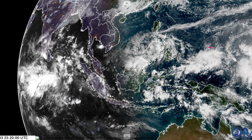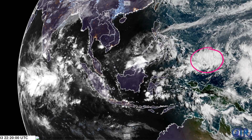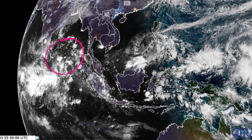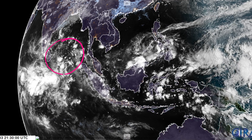We also have Invest 94W active here just near Palau. Not really expecting any development out of this system — it's mainly a rain threat to Palau, and we're not going to be talking about that at all. At a later point in the video after 93W, we'll talk about the potential for a North Indian Ocean system, particularly in the Bay of Bengal. I'll leave a chapter marker at the bottom so you can skip to that part.